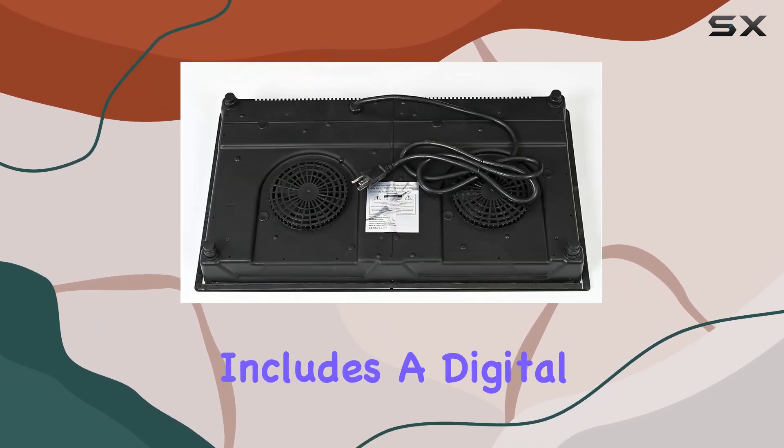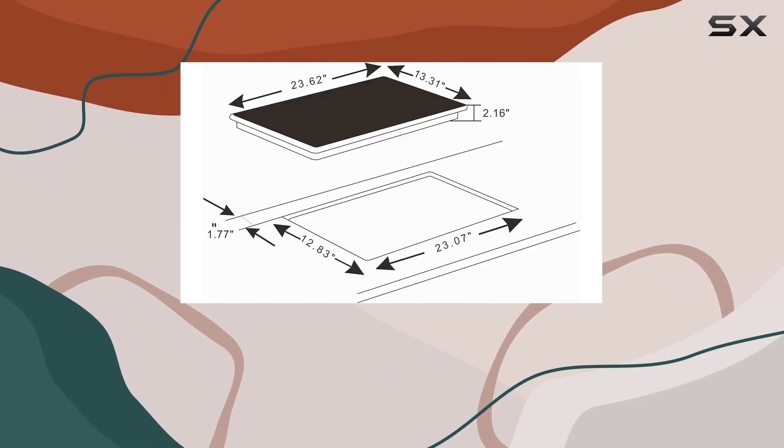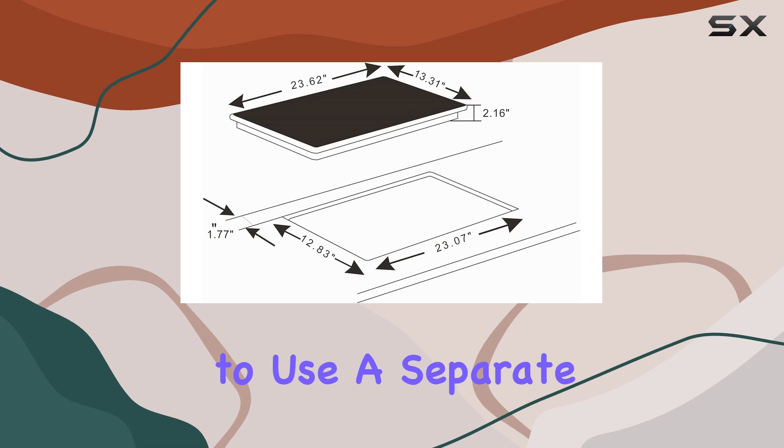Additionally, the cooktop includes a digital timer that can be set up to 99 minutes, useful for managing cooking times without having to use a separate kitchen timer.